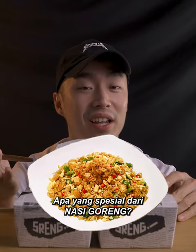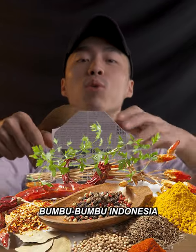Guys, what's special about nasi goreng? Apparently, they use a lot of bumbu-bumbu Indonesia.